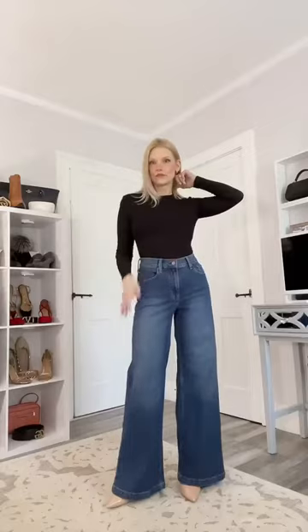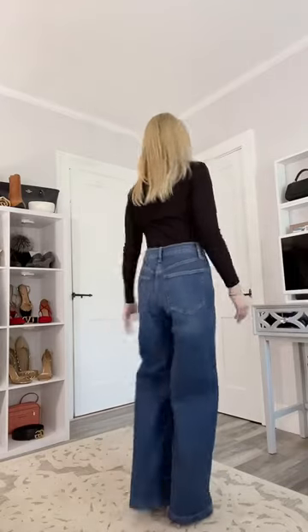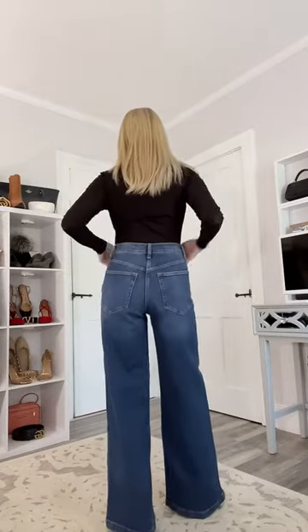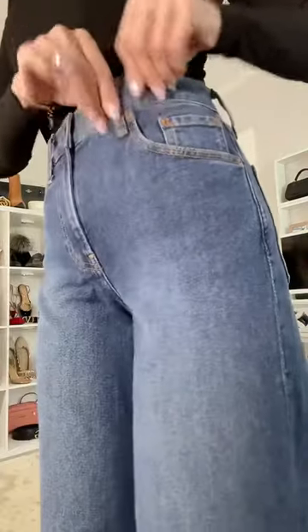The High Rise Stride is a very wide leg jean with a very high rise, but they're extremely flattering — makes your waist look so tiny, makes your legs look ten miles long. I love the way these look and they are so comfortable. You wouldn't even believe how comfortable these are: very wide leg, a lot of stretch.